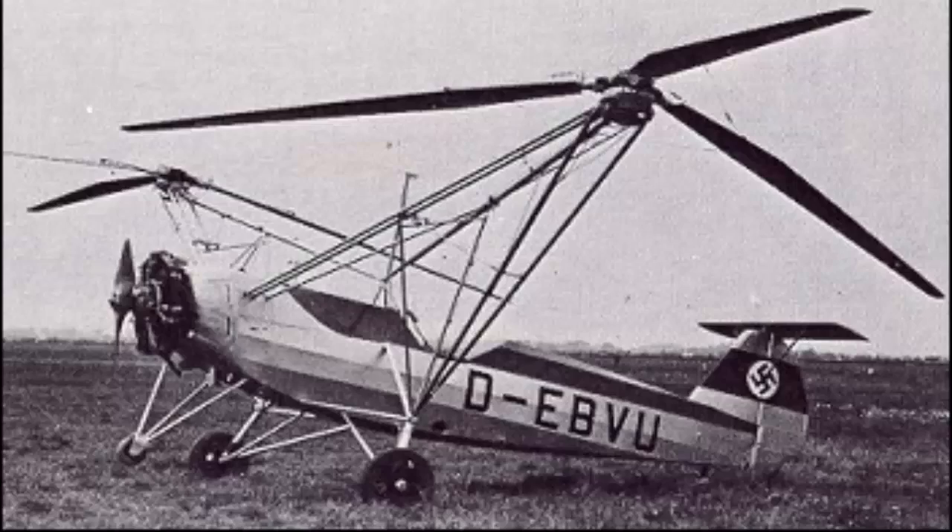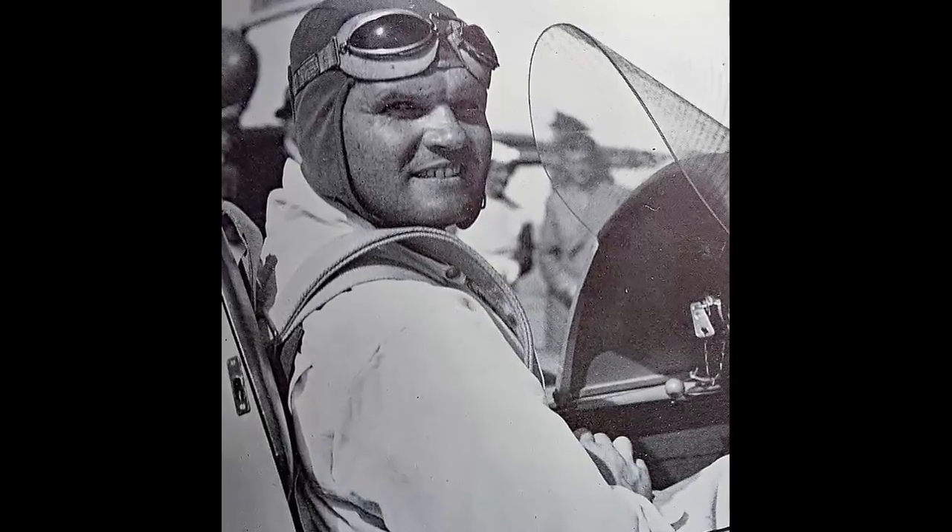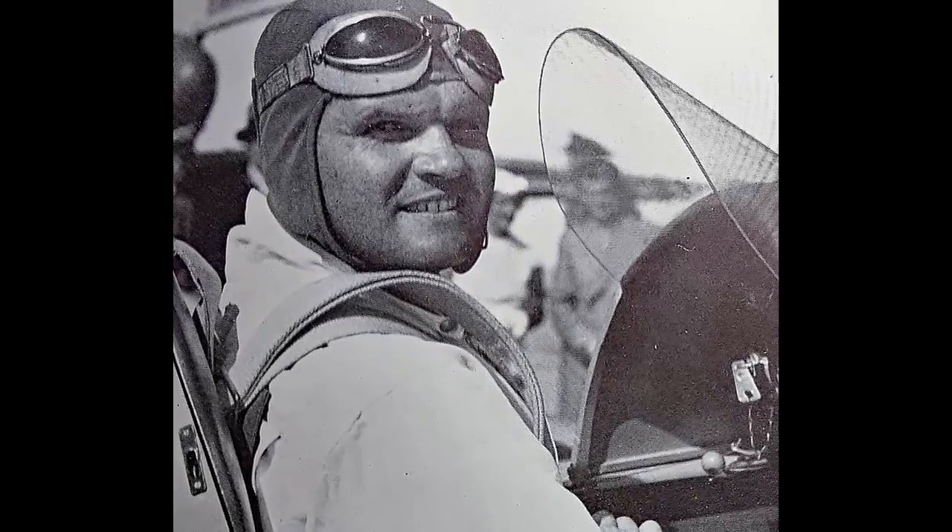The FW-61 prototype, the world's first practical helicopter, with a demanding design capable of hauling over 1,500 pounds, pleased the RLM. The FW-61, designed by Focke-Achgelis and Gerd Achgelis, was ordered by the Luftwaffe in 1938.